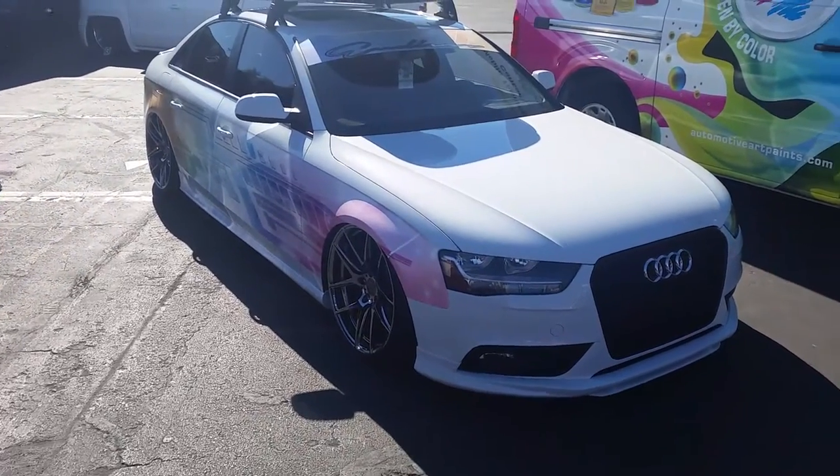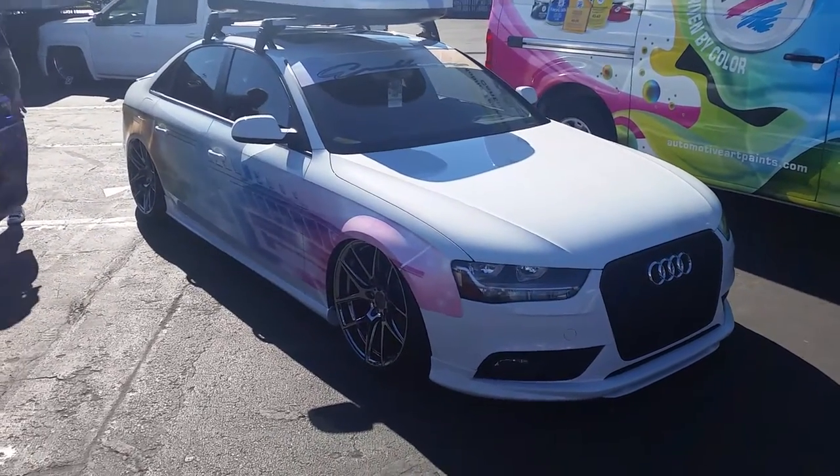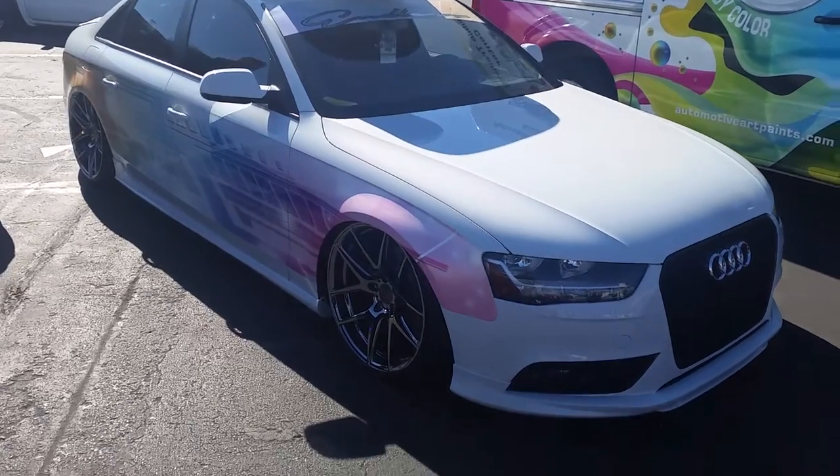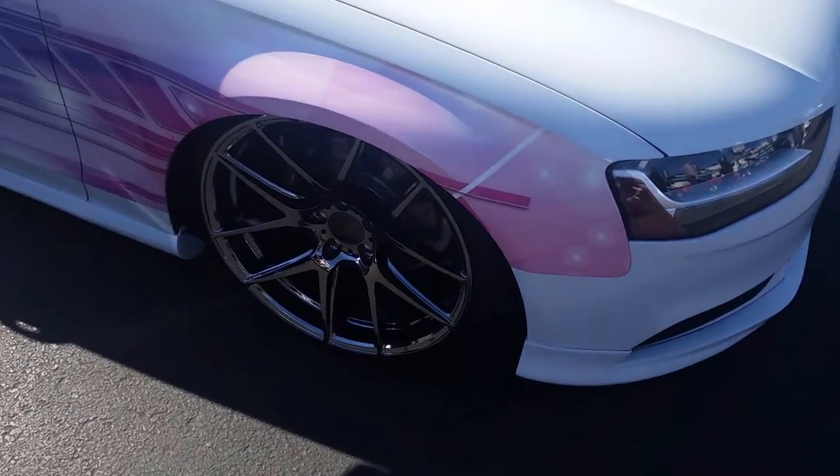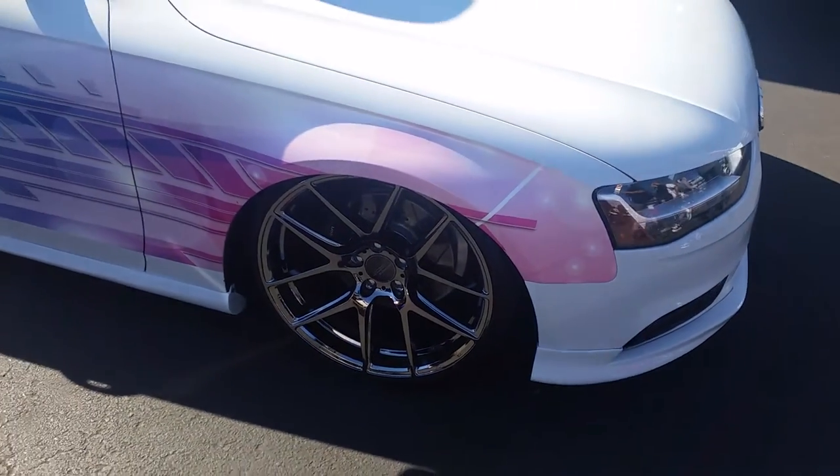Another hot wheel. You got the Ace Wheels Flowform on this little Audi A4. Got the platinum chrome, dark chrome finish. Great looking wheel.